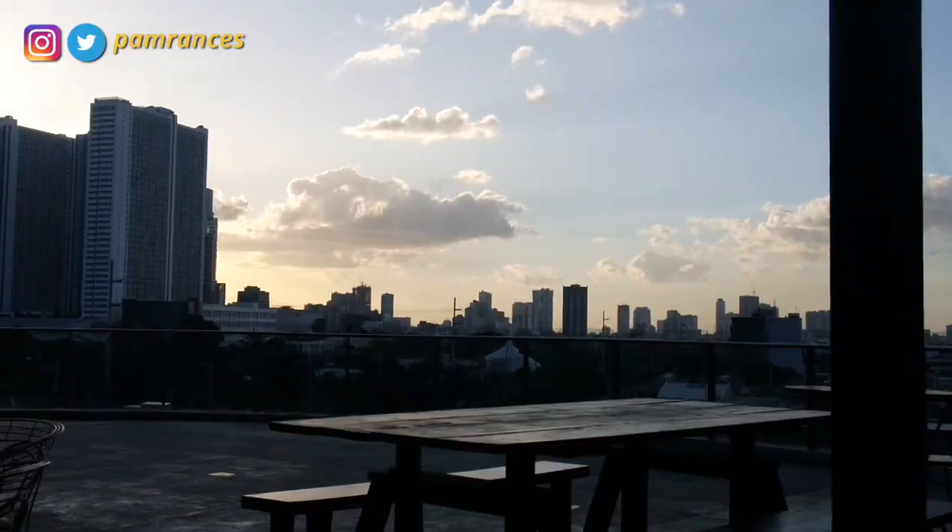Good afternoon, guys! I've decided, siguro, just this morning that I'm gonna do a vlogmas for this year. A quick update lang about my life. I'm still feeling a little under the weather dahil sa inconsistency of the climate here in the Philippines. I'm trying my best to recover from it, and I'm still going out and going to work, attending events, which is what I'm gonna do today.